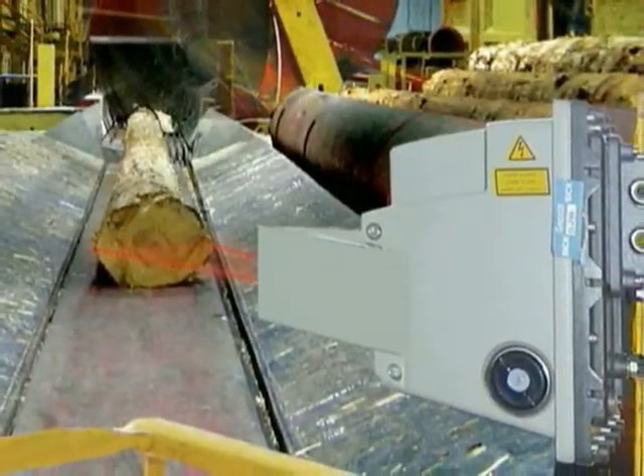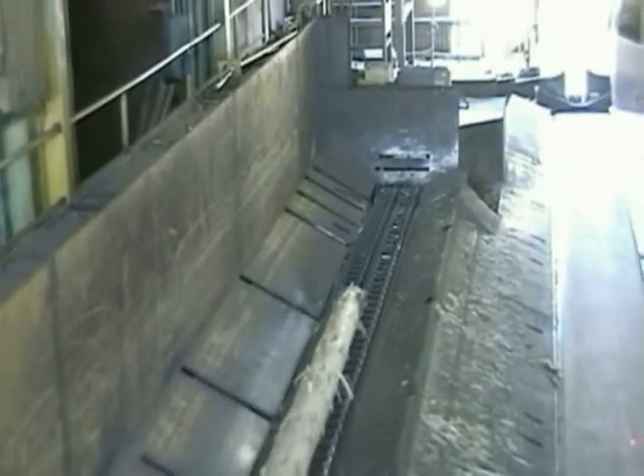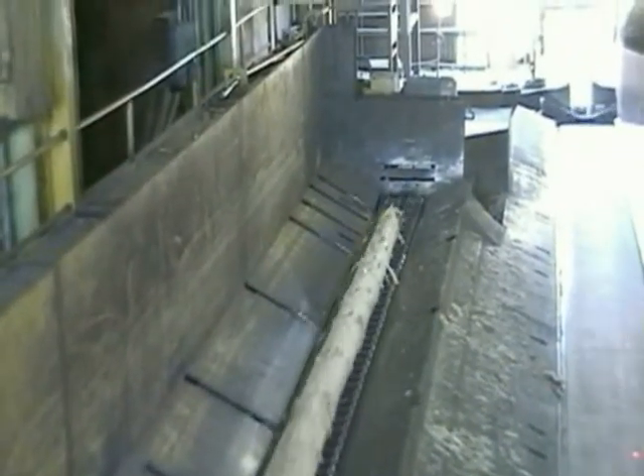Concept Systems is offering LengScan Pro, a new log measuring system designed to offer accurate, flexible bucking solutions at an affordable price.